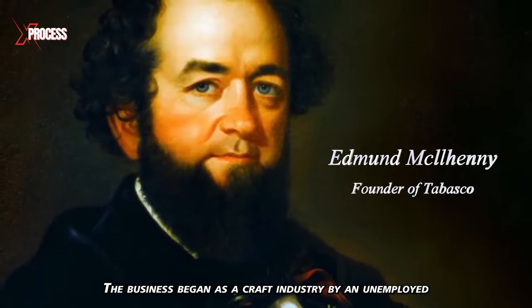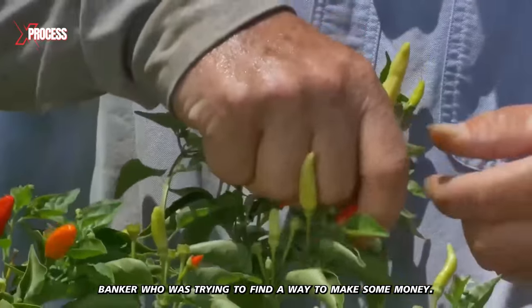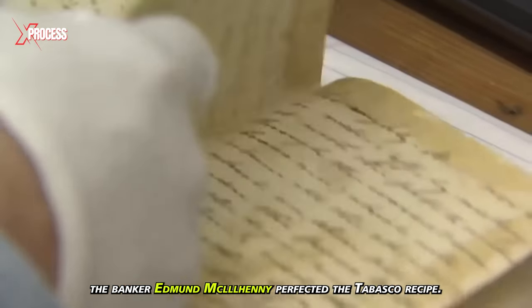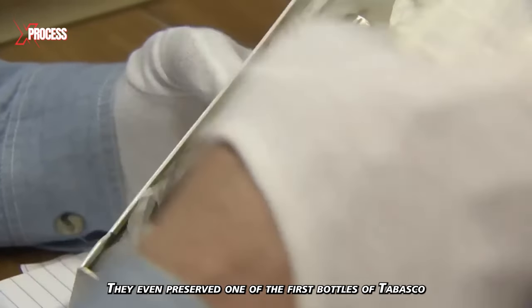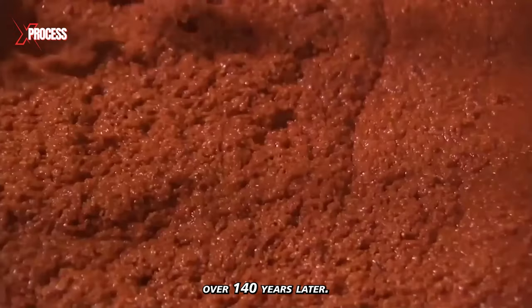The business began as a craft industry by an unemployed banker trying to find a way to make money. In 1868, the banker Edmund McElhenny perfected the Tabasco recipe. This is the original copy. They even preserved one of the first bottles of Tabasco.